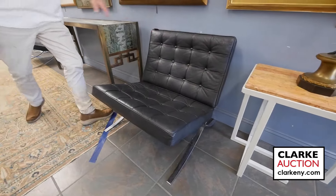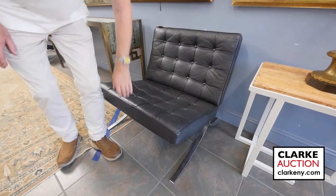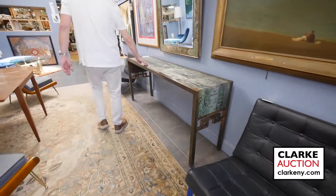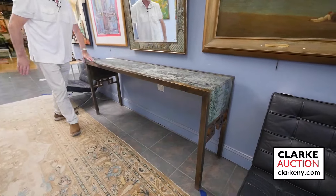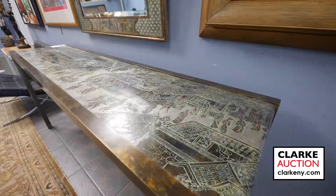Here we have a wonderful pair of Mies van der Rohe Barcelona chairs — we believe they're from the 60s, came from a Queen's estate in Floral Park, Long Island. This is actually 74 inches, so it's longer than the usual one; we weren't able to find one this size.